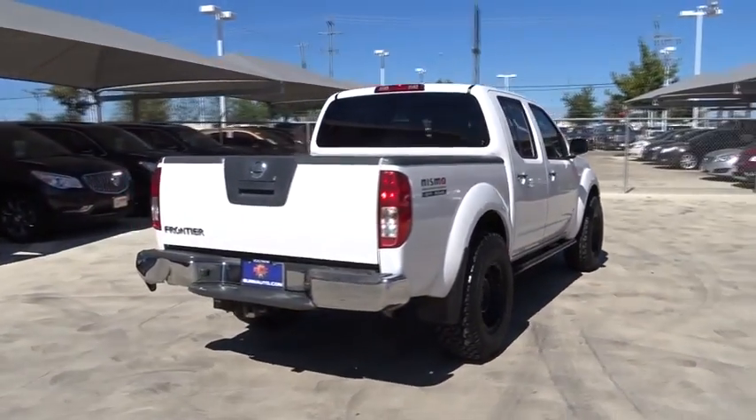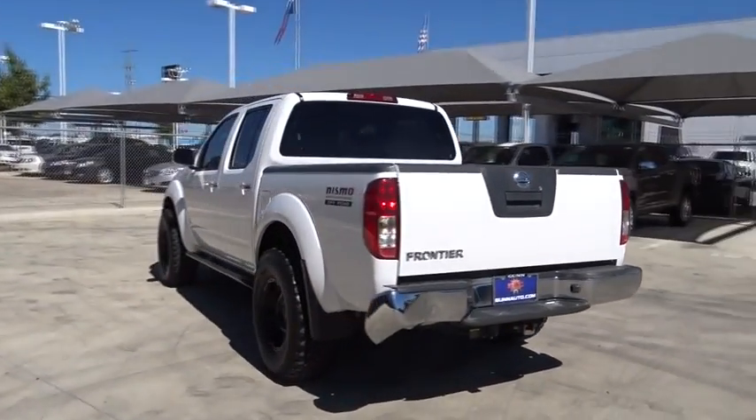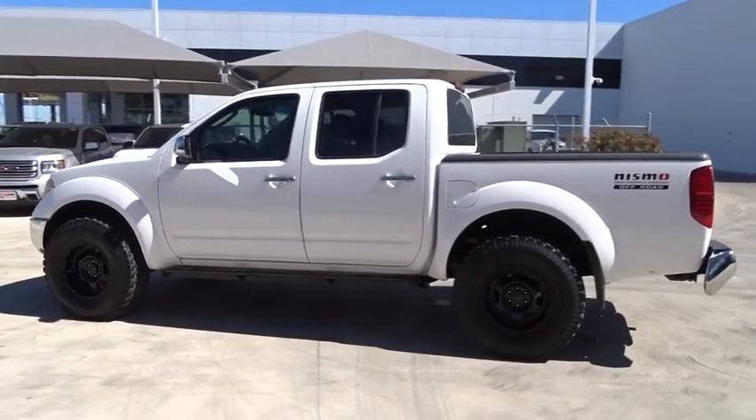The Frontier's interior comforts include cab versatility, under-seat storage, and seating for five. This vehicle has less than 140,000 miles.